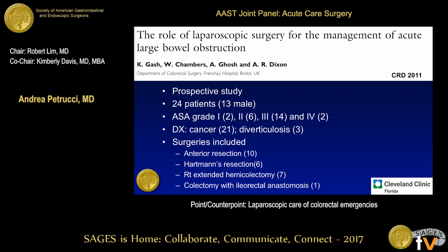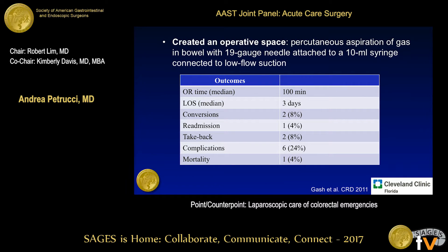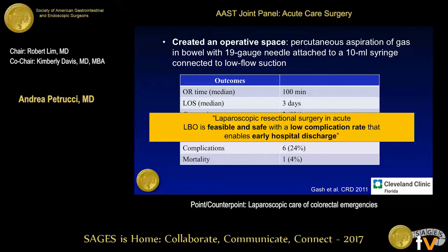For the management of large bowel obstruction, this is a prospective study of 24 patients with a single surgeon. Interestingly, they created an operative space to visualize and operate by decompressing the bowel using a 19-gauge syringe. They had only two conversions, one readmission, two take-backs, and six complications, concluding that it's feasible and safe with a low complication rate and early hospital discharge.